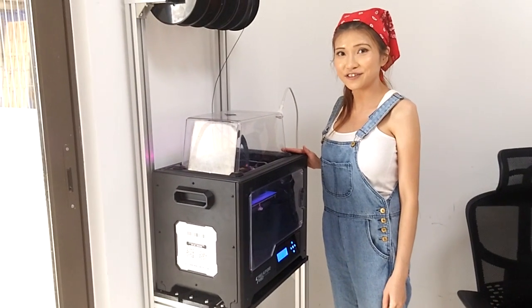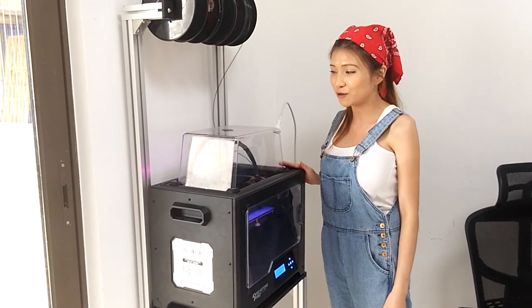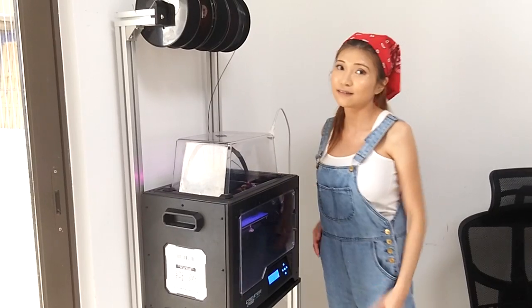This is my Flashforge 3D printer. It's the one I use for my daily printing. That's it. I know it's not as expensive as some setups, but it's mine and I'm pretty proud of it.